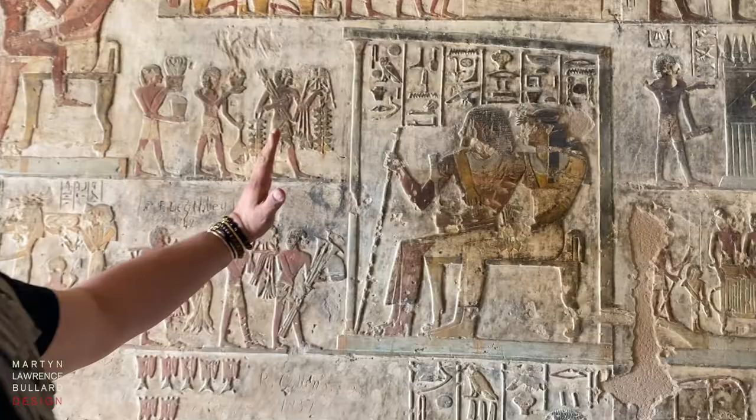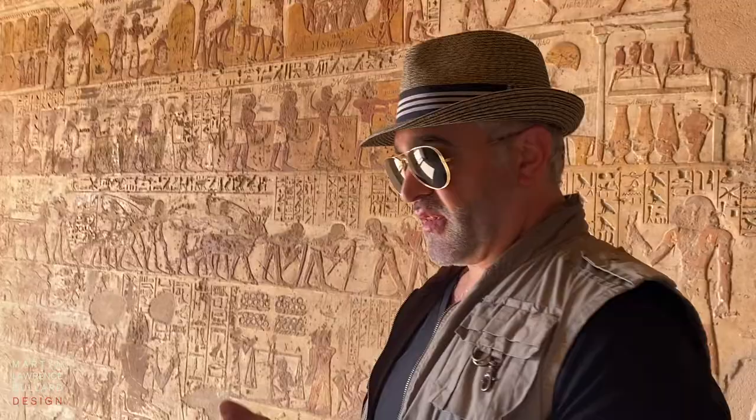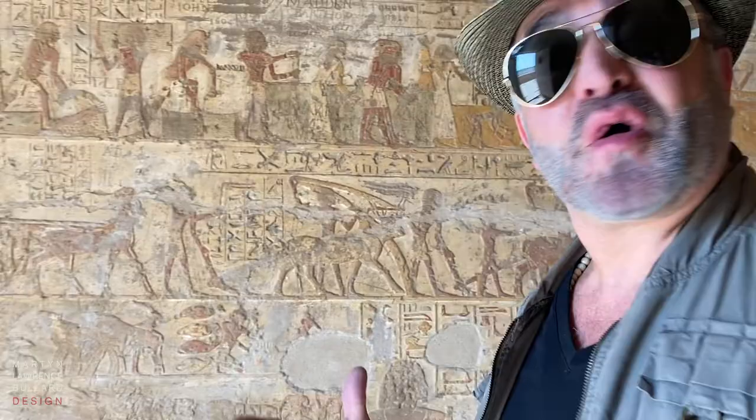Along the way you'll see one of the most interesting things: ancient graffiti. So the British and the Italians, when they first came to discover these tombs, they would leave their mark. Kind of horrifying by today's standards, but it does add to the history of the whole thing.